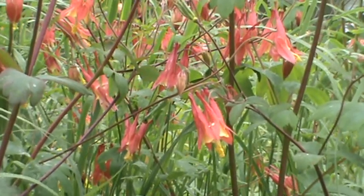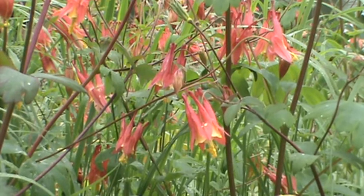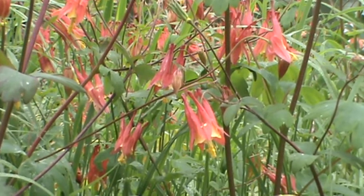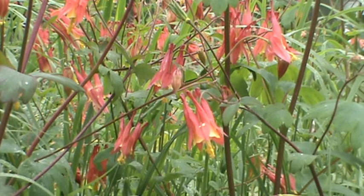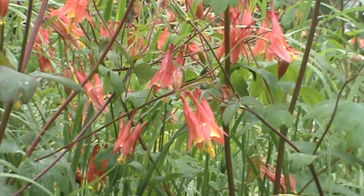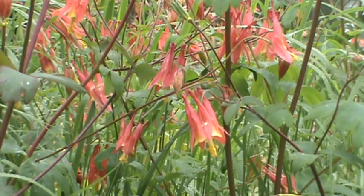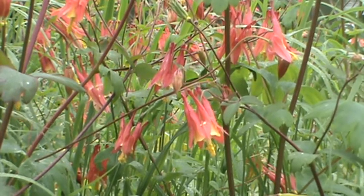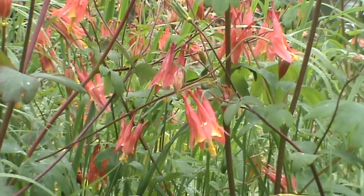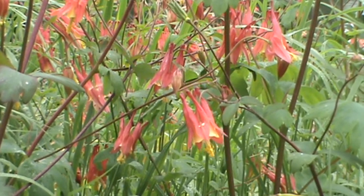Welcome back to another edition of the Minnesota Native Plant Channel. Today we've got the Canada Columbine — a wild Columbine found in rocky soils, prairies, and meadows, also out in rock gardens around the woods. It's one of the first real bright reds to come in the spring, late spring.